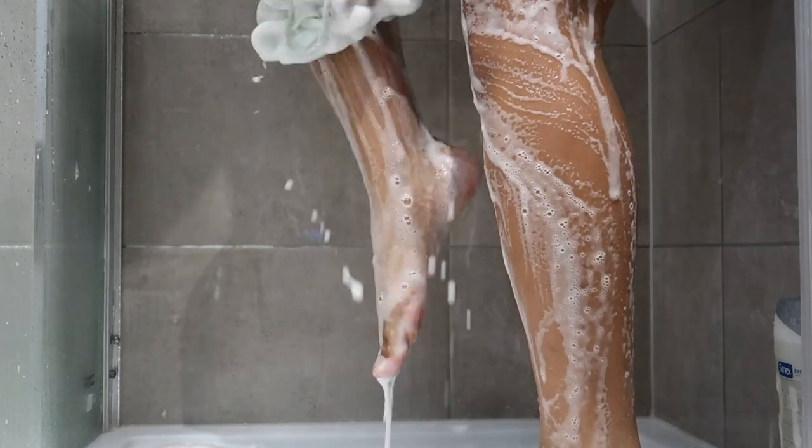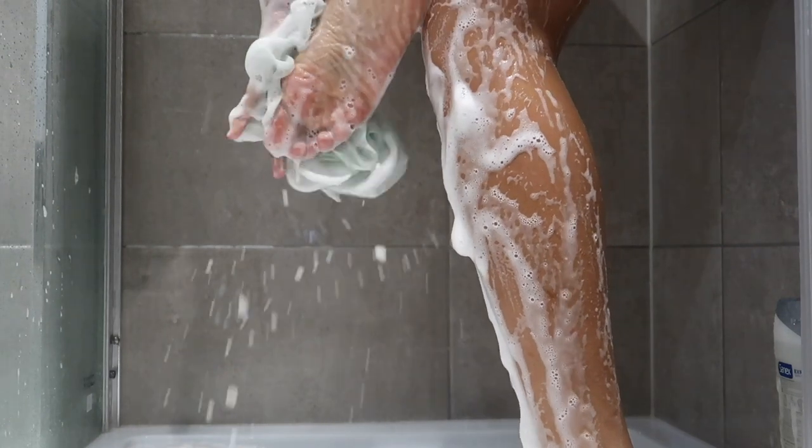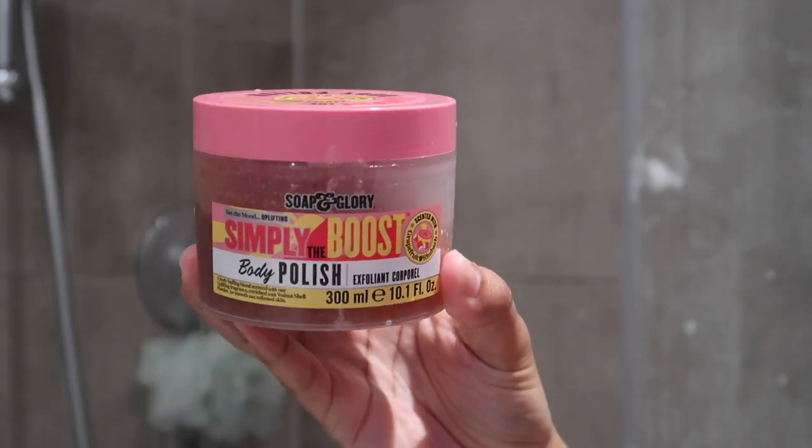I go ahead and wash my feet and my toes — very important, please. Let's wash our feet and toes, and in between your toes and all that. Very important. I also need a pedicure, but I think my feet look cute here.